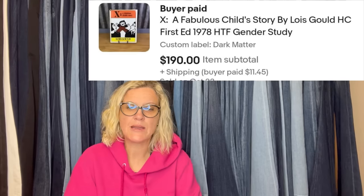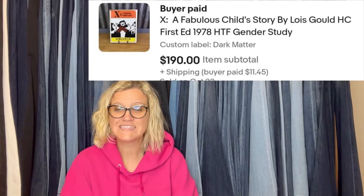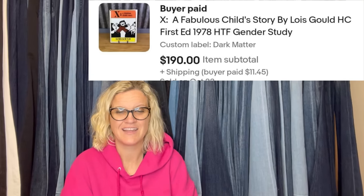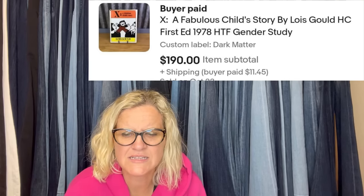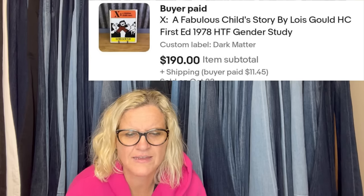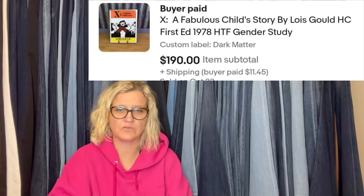I think she sold it in a Facebook group. Wow — just wow. I want to know if that's a vintage thrift store; it says 2nd Avenue. We bought this book at a library book sale for $1. We listed it for $225 and took an offer of $190 plus shipping. It is X: A Fabulous Child's Story by Lois Gould, hardcover, first edition, 1978. Hard to find — but it sold for big money.